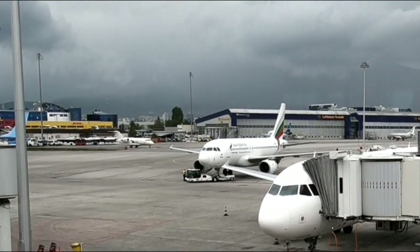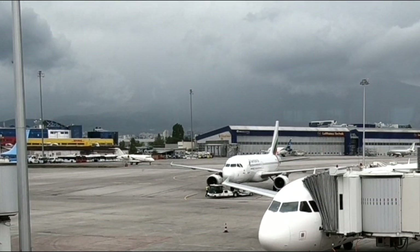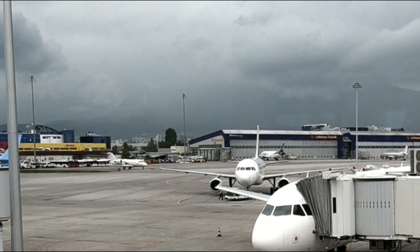Bulgaria Air is one of those carriers that you really don't hear that much about, and the reviews that do exist generally aren't that positive. Either way, I'm really looking forward to this flight and formulating my own opinions.